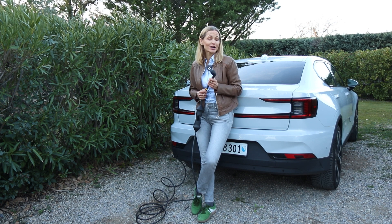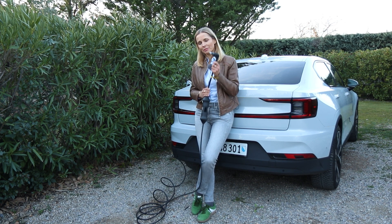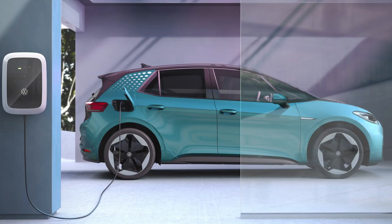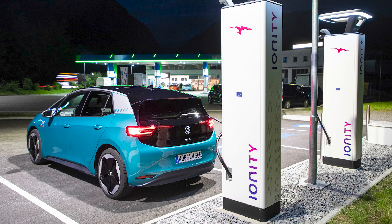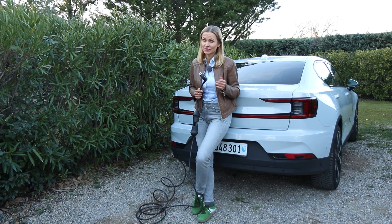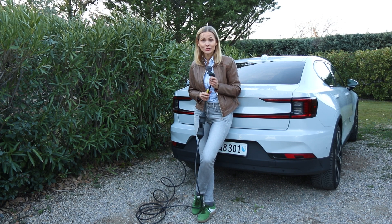There are three ways to charge your electric car: a regular wall socket at home using a plug like this; a wall box installed at home; and a public charger. Well, I suppose there's also a fourth one — a rescue truck with a mobile charger, in case you've pushed it just a little bit too far.